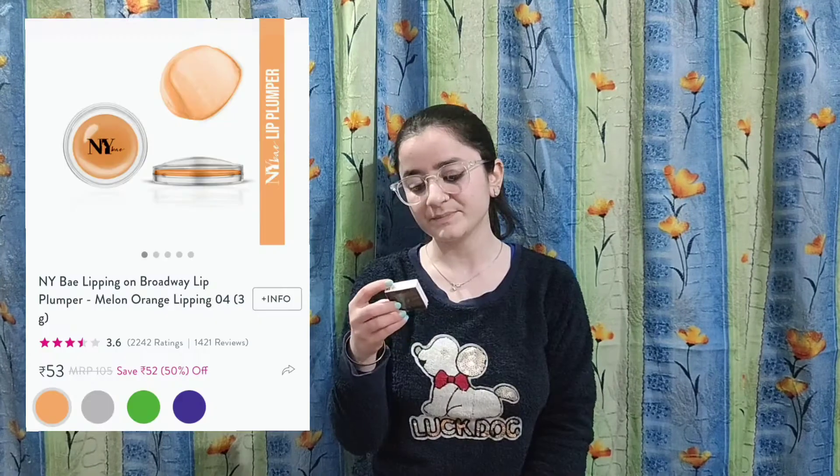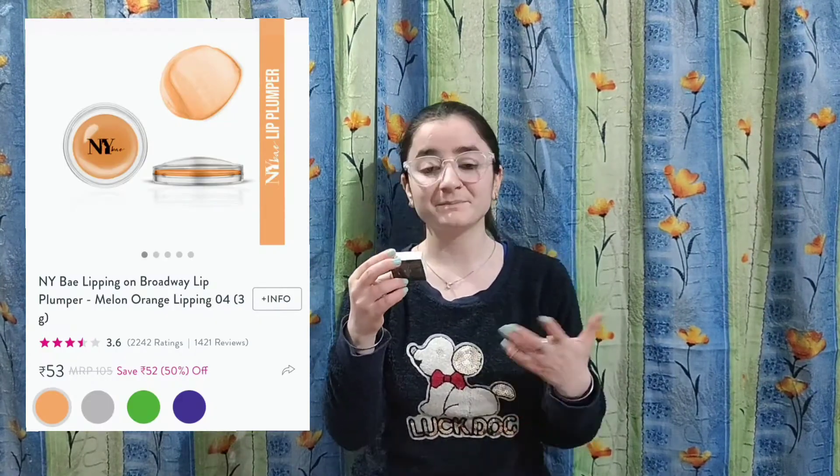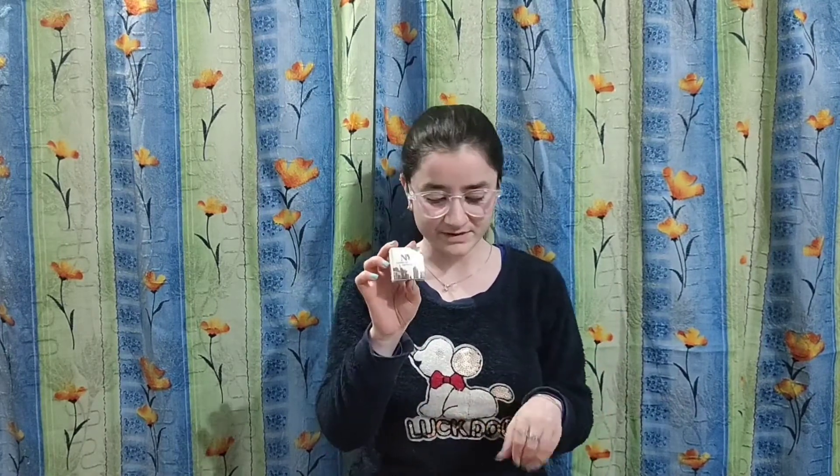This is NYB — it is a lip plumping lip balm. I will also make a separate video for this because I haven't used it yet, so I won't give a review on whether it is good or not.